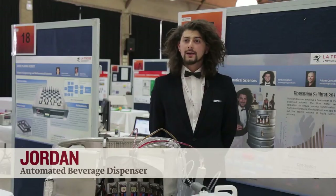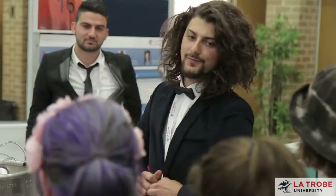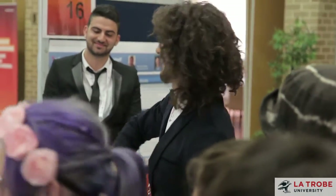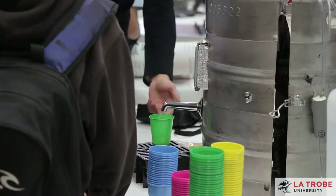My project is the automated beverage dispenser. Even though this was individual work, it is good to get ideas from other people because everyone has a different perspective on things, so you can learn a lot from people because of their different views.